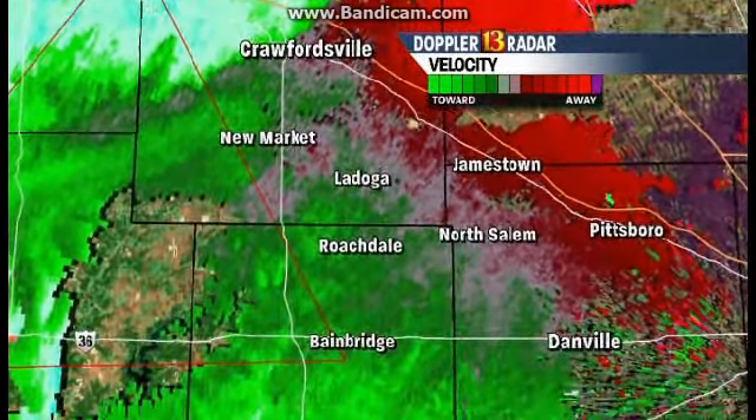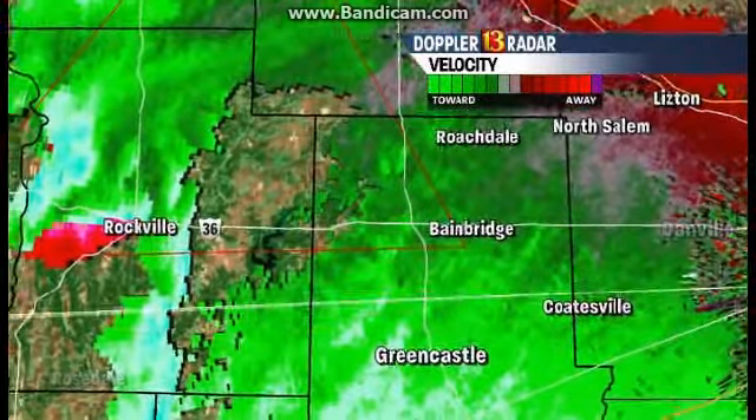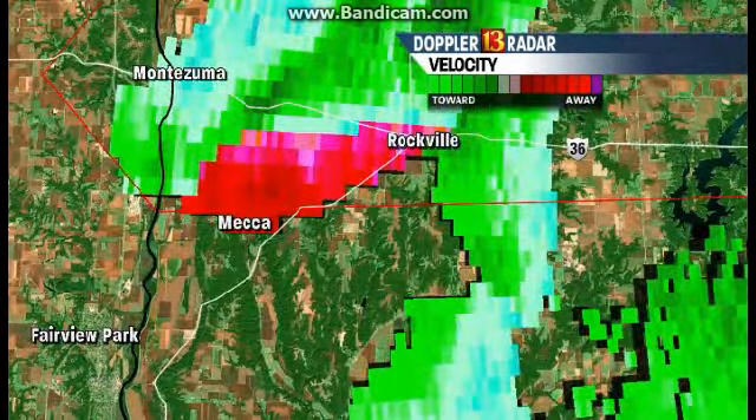Farther south, you can see Crawfordsville — that straight-line wind all blowing in one direction. Keep going a little farther to the south and southwest. You see that polygon there? That's a tornado in progress right there. We mentioned Montezuma and Rockville — we said you needed to be in your safe spots, and hopefully people heeded that warning.